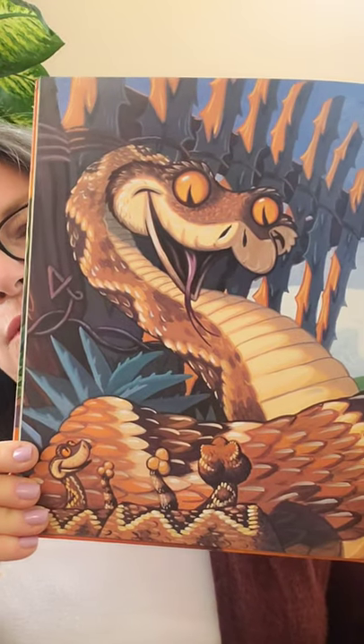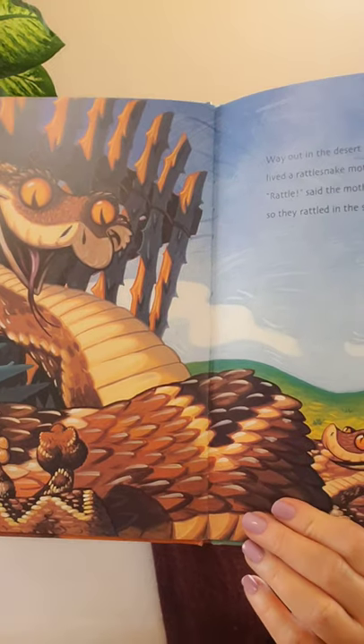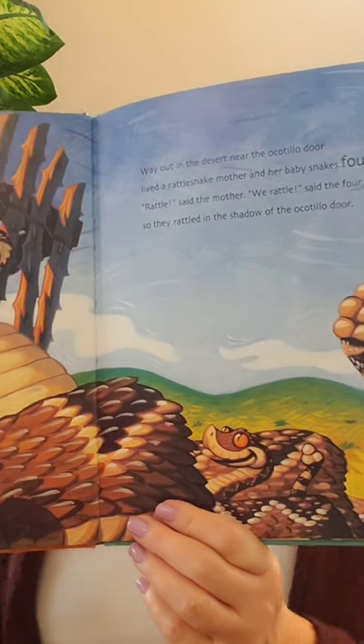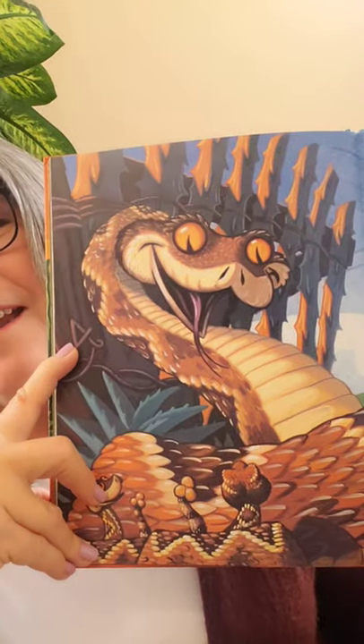Way out in the desert, near the Ocotillo door, lived a rattlesnake mother and her baby snakes four. 'Rattle,' said the mother. 'We rattle,' said the four. So they rattled in the shadow of the Ocotillo door. That rattlesnake looks kind of happy. Rattlesnakes are beautiful, but they're also kind of dangerous — we just want to give them some space. Did you see the number four? This one is a hard one — it's right over here.